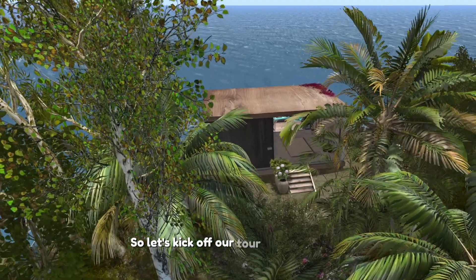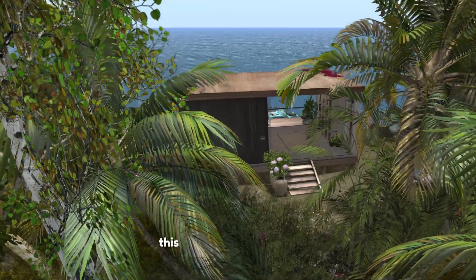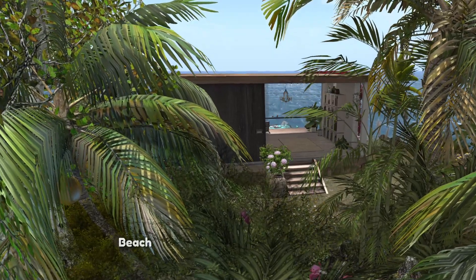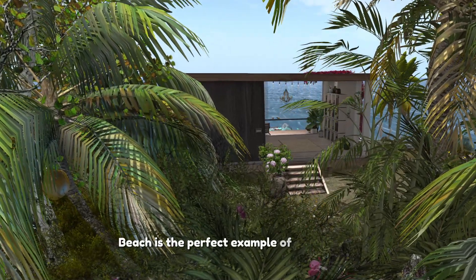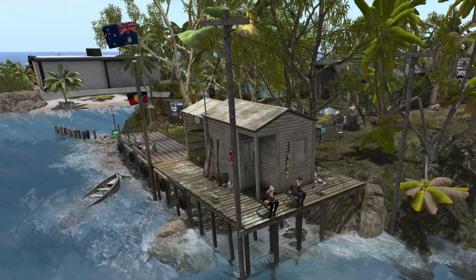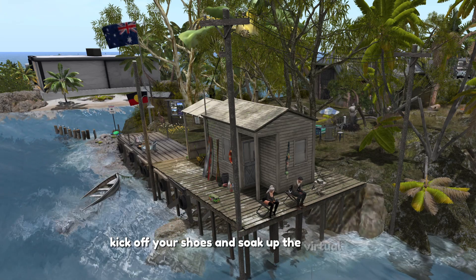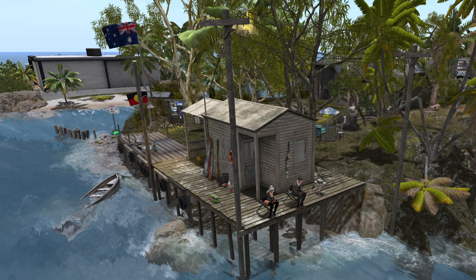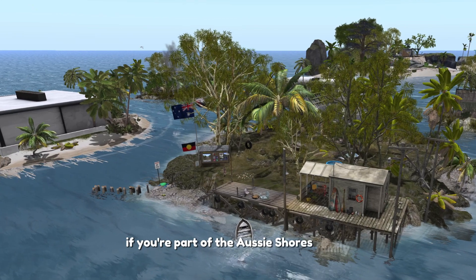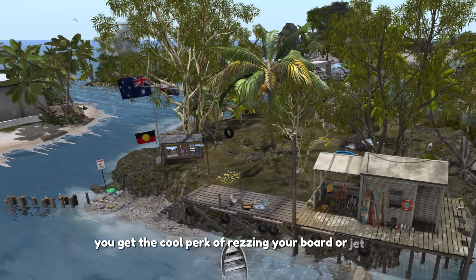Let's kick off our tour at Koala Beach, the first chapter of Aussie Shores' story. This is where my vision began into the virtual retreat you see today. Koala Beach is the perfect example of the relaxed Australian way of life where sandy beaches meet the sparkly sea — the kind of place where you can let go of your worries, kick off your shoes and soak up the virtual sun. This is the landing zone where, if you're part of the Aussie Shores group, you get the cool perk of rezzing your boat or jet ski to cruise around.